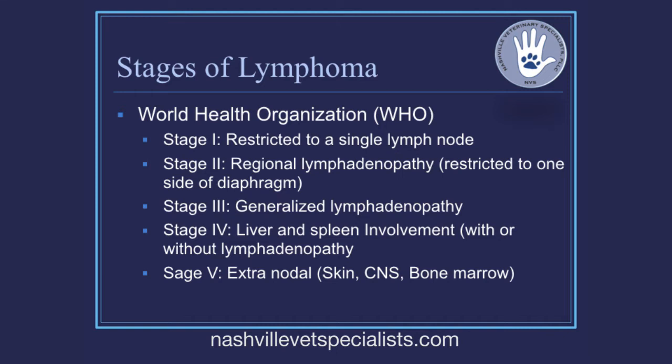Stage five locations — skin, bone marrow, brain, lungs, eyes — are really protected areas where it's very hard to get the drug. If you can't get the drug to the disease, you can't treat it effectively. Stage four dogs with liver and spleen involvement actually do very well because the drug hits those organs immediately through the bloodstream. Stage three and stage four dogs can do really well when treated.